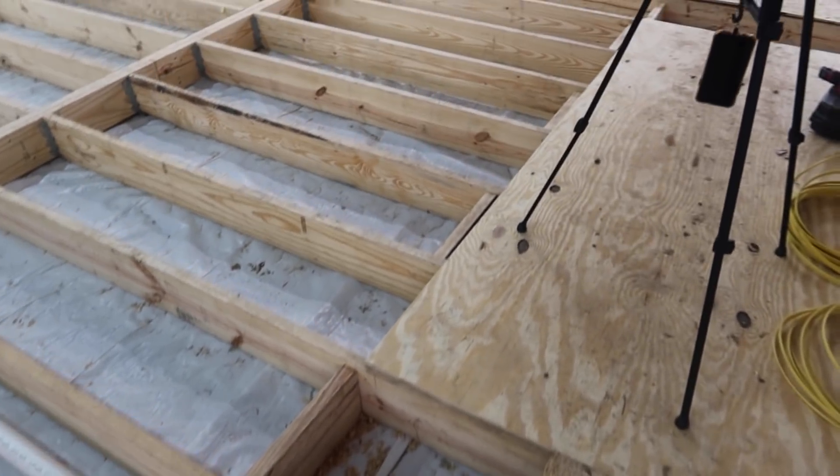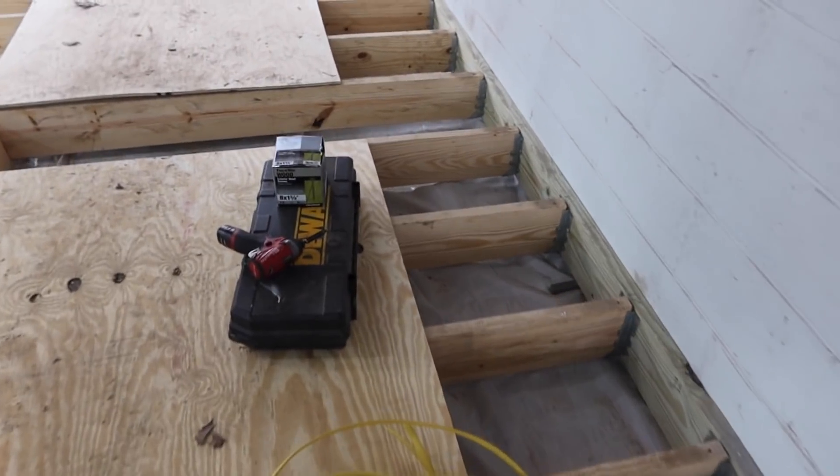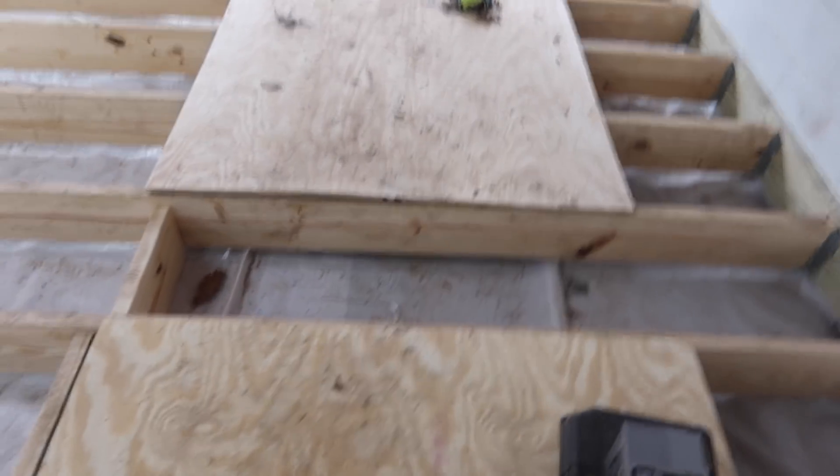Look at my floor joists — those were a huge thing to get done. And then there's the other thing the builder got done.